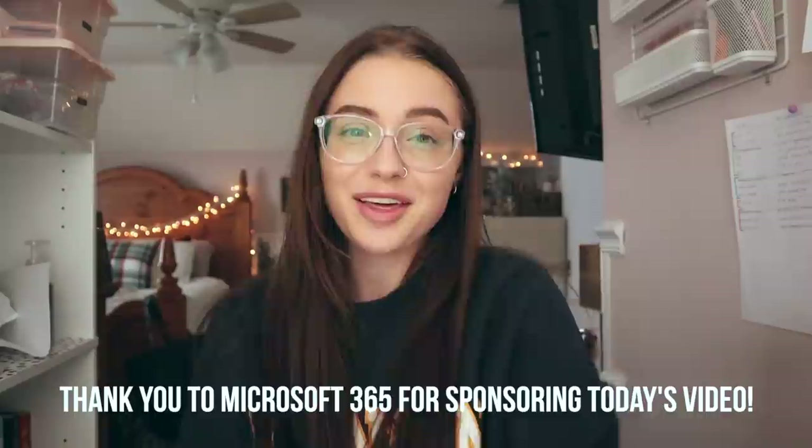And now, a word from our sponsor. Thank you so much to Microsoft 365 for sponsoring today's video. I am so excited about this because, as a business student and specifically a marketing major, I use Microsoft 365 every single day. You may be familiar with the super popular Microsoft 365 applications like Word, Excel, and PowerPoint. As a marketing major I do a ton of presentations, and every time I have a presentation I make it in PowerPoint.